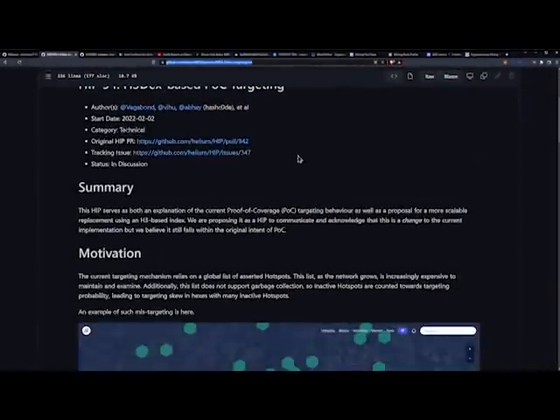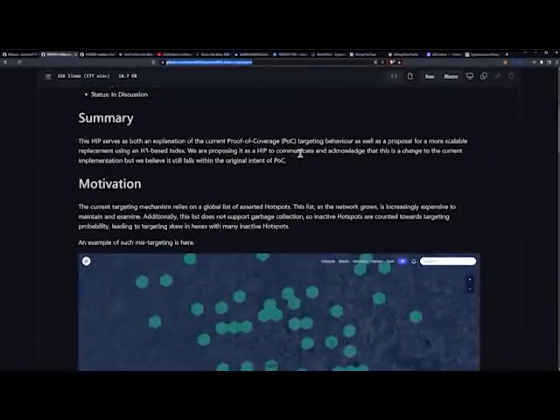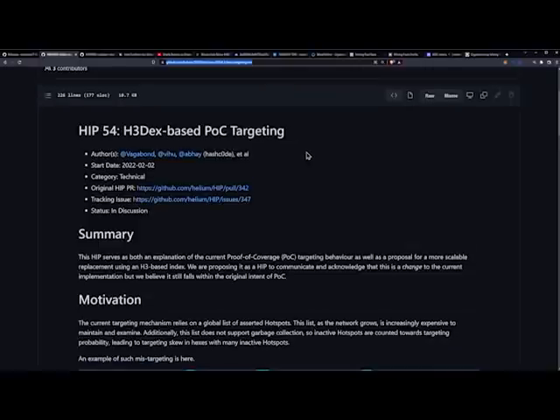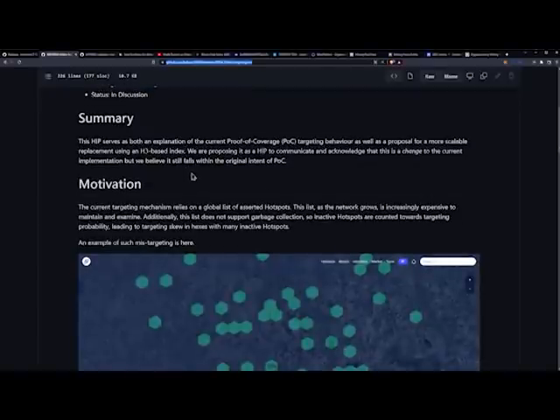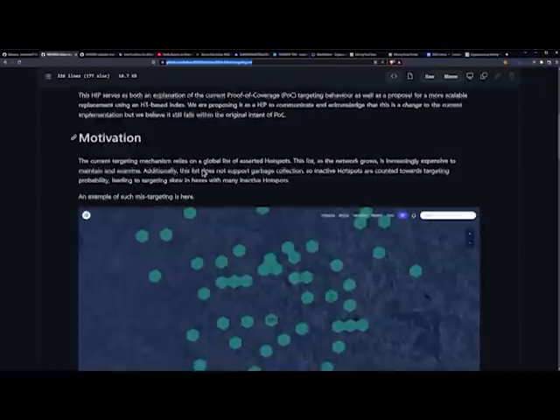The governance and consensus for helium does go through the miners, which is great. HIP 54 serves as both an explanation of the current proof of coverage targeting behavior and a proposal for a more scalable replacement using an H3-based index. It is proposed as a HIP to acknowledge that this is a change to the current implementation, but it still falls within the original intent of proof of coverage.